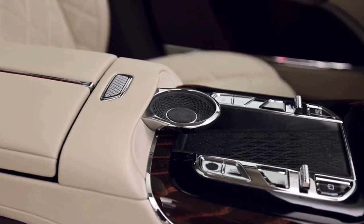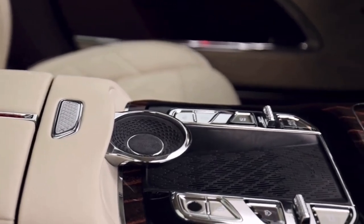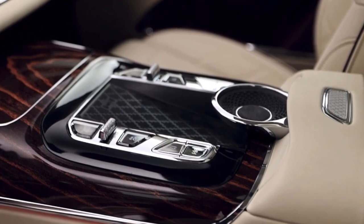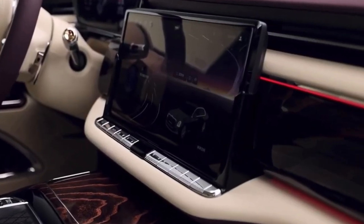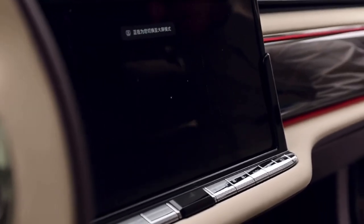In the four-seat configuration version, there are two independent seats in the back row with an armrest and cup holders in the center. In addition, there's a touchscreen at the front of the armrest to control in-car functions such as heating, massage, and air conditioning temperatures.